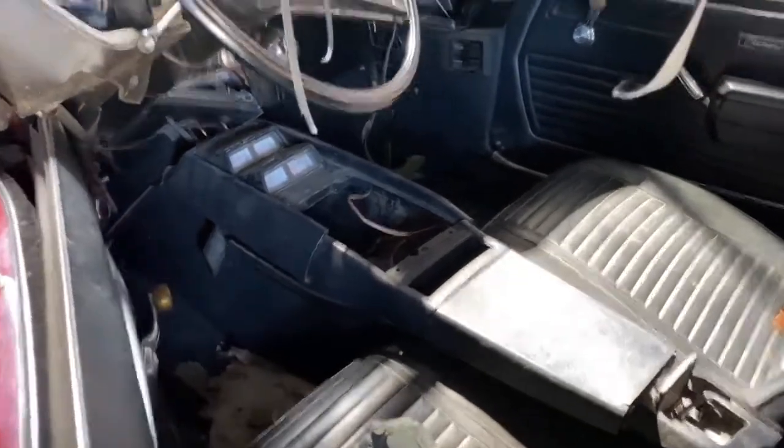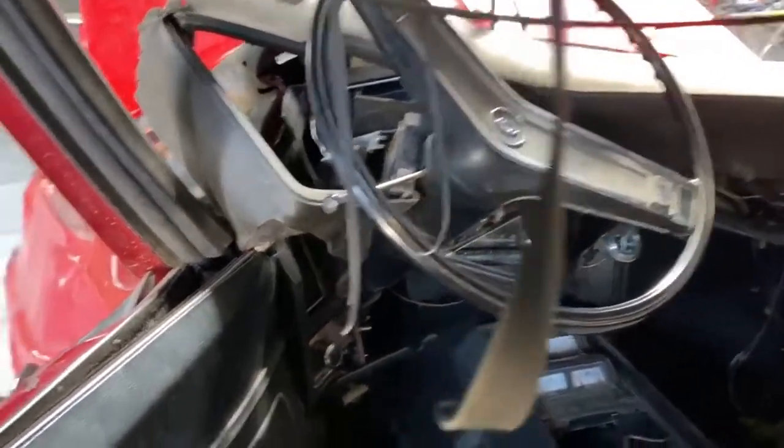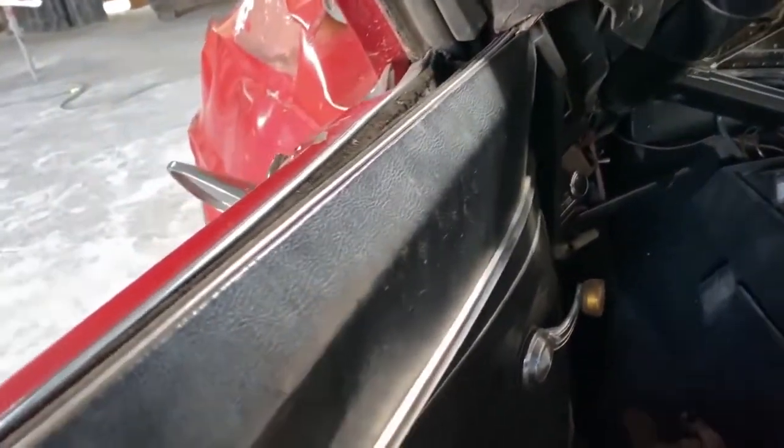Believe it or not, with this extensive damage, the seats are in perfect condition. The driver's seat did not even get damaged at all — I just feel sorry for the guy sitting in it.